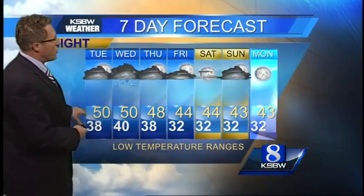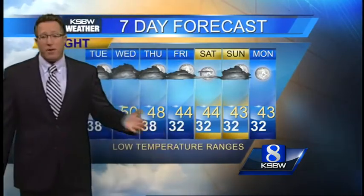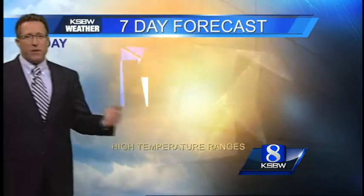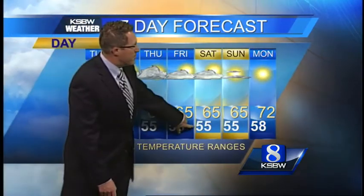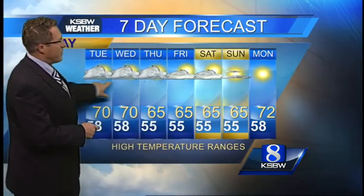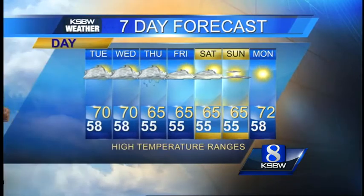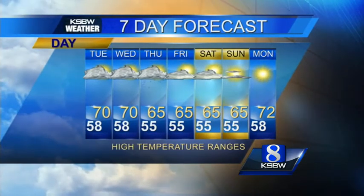Quick peek at the seven-day forecast: mostly 40s for lows over the next several nights, around 50 at the coast. Then you can see the lows drop off especially after the front passes through — we get the colder air. Same thing with daytime temperatures: instead of upper 50s to around 70, we're only seeing mid 50s to mid 60s by Saturday and Sunday. As the front comes through, we'll put some showers in for Wednesday night and Thursday. It shouldn't amount to a whole lot — maybe about a tenth to a quarter of an inch up in the hills.